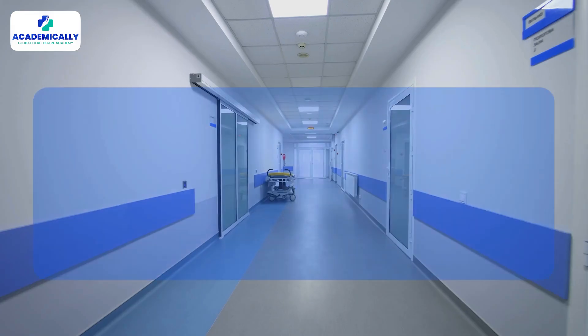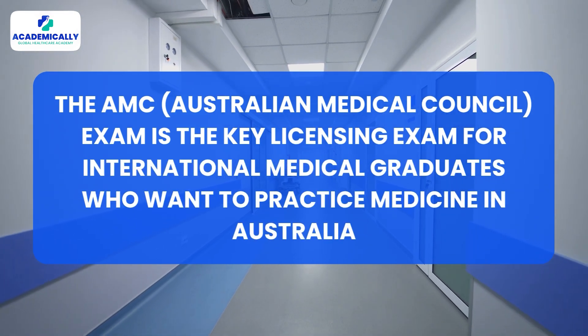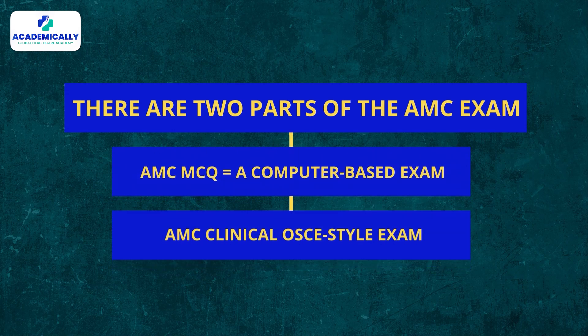Let's understand what the AMC exam is. The AMC exam is the key licensing exam for international medical graduates who want to practice medicine in Australia. There are two parts: the AMC MCQ, which is a computer-based exam, and the AMC Clinical, which is an OSCE-style exam. Today we are talking about how to crack the MCQ exam in just four months.